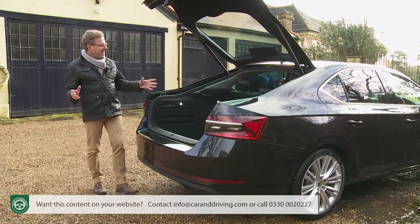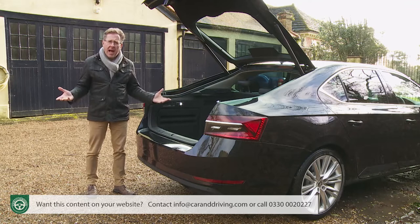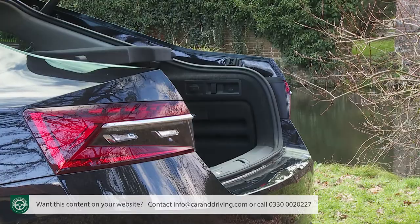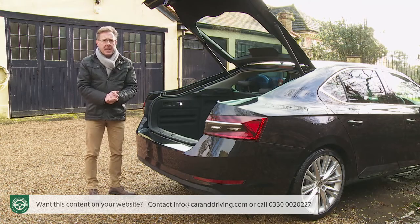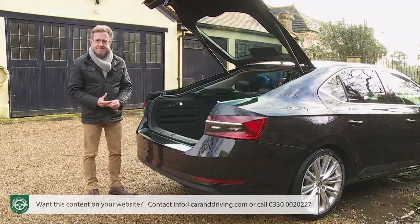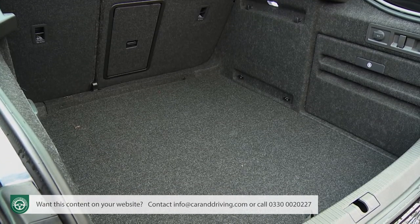Out back, note another simply clever touch — an ice scraper built neatly into the fuel filler cap. An optional electric tailgate can be specified with what Skoda calls a virtual pedal, activated by waving your foot beneath the bumper when approaching laden with shopping. You can also adjust the open tailgate aperture to suit your garage ceiling height. This is a conventional tailgate — the clever twin-door system of the old Mark 2 B6 model was heavy and costly to make, so here a more straightforward rear door rises to reveal easily the largest boot in the class.